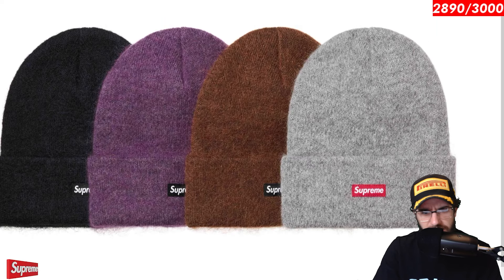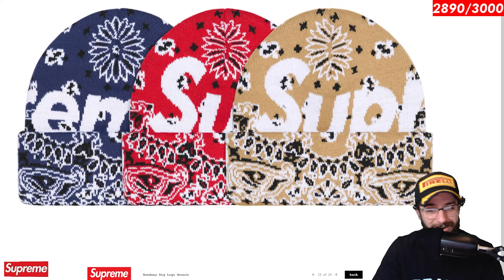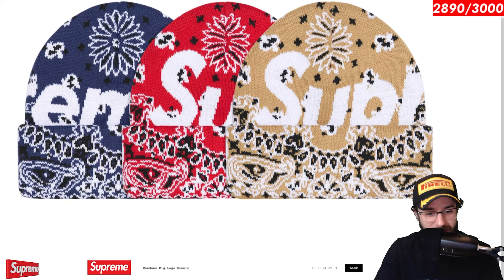Mohair beanie is next. I really dig this one. Very clean and simple. Nice material. Four great colorways. Purple and brown and gray all look very good. I think you'd want to get probably either the purple or maybe the gray one — I think those will do the best based off of my best guess. Bandana big logo beanie. This guy will also definitely sell out for sure. You got the bandana design. You got the you-know-who colorway. And then you got the neutral territory. And yeah, that's the bandana big logo beanie.